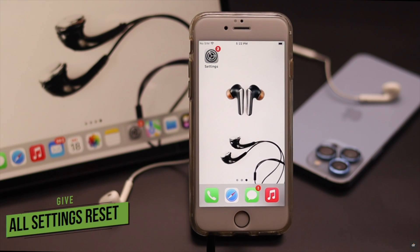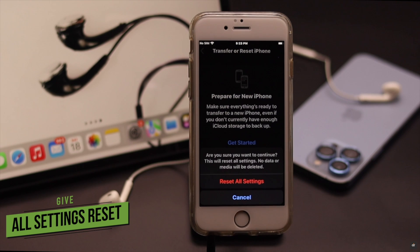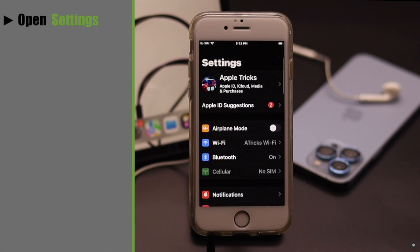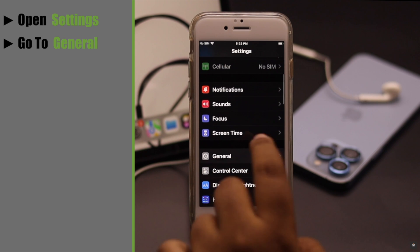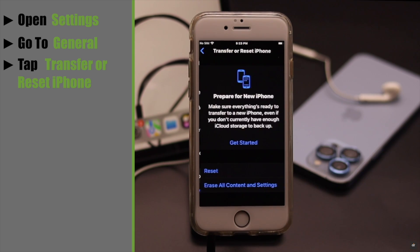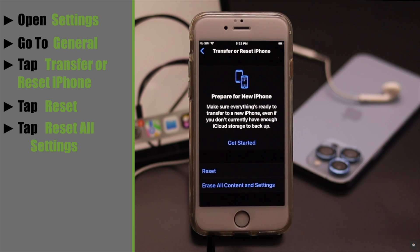Headphone problems on iPhone 6s and 6s Plus can happen due to some settings malfunction. So you can give your iPhone an all settings reset. Open Settings, go to General, scroll down, tap Transfer or Reset iPhone, then tap Reset, and tap Reset All Settings.